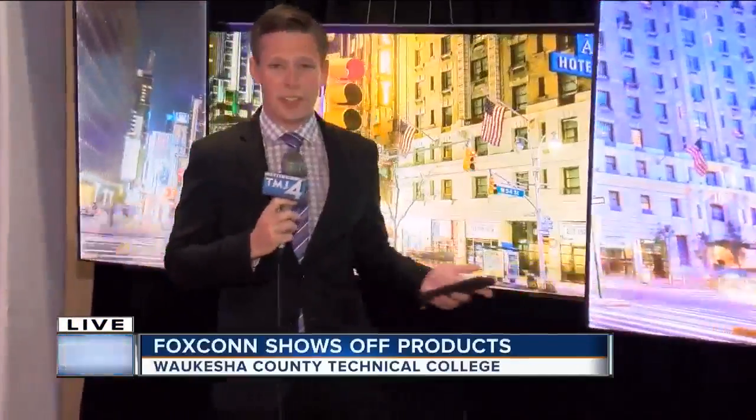Foxconn today showed off some of the products it makes. Sean Gallagher is live at Waukesha County Technical College with that story. It's unbelievable what you can see around here — jaws dropping just at the sights of a lot of these products, mine included.